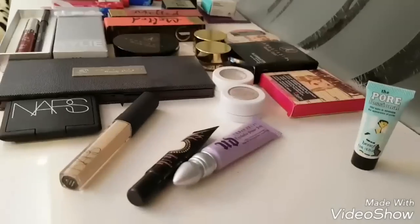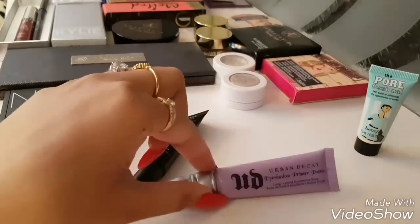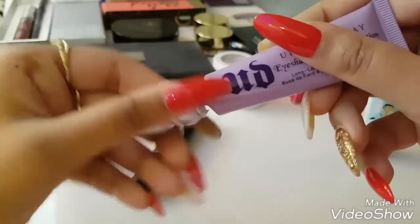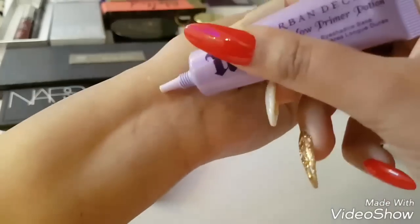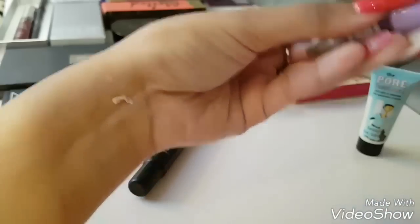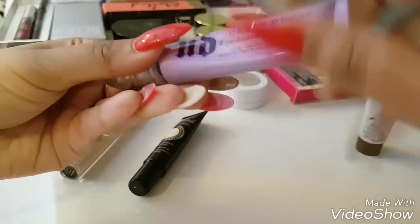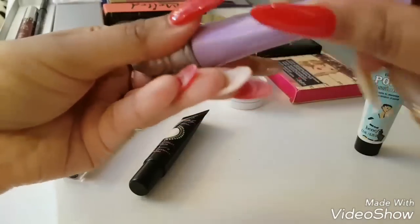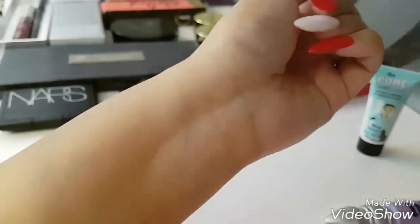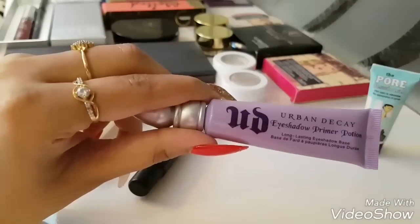The second thing is the Urban Decay Eyeshadow Primer Potion. This is by far the best eye primer. I have used it four to five times and still it is more than half left — there's a lot of quantity in it. It makes my eyeshadow stay for a long time and it doesn't even crease. These are doing perfectly the work of a primer potion.